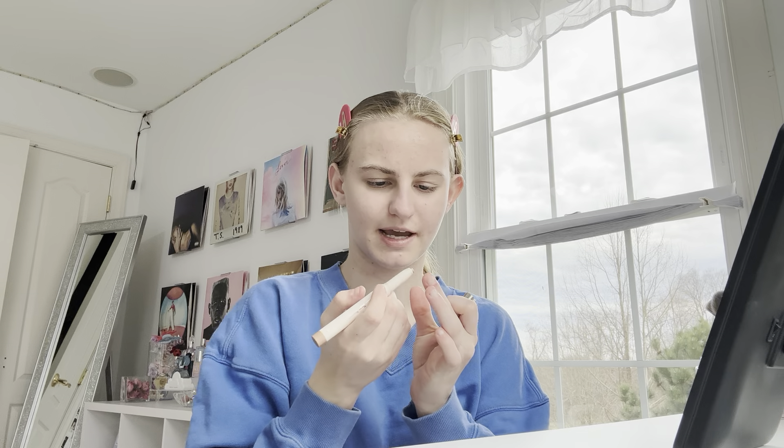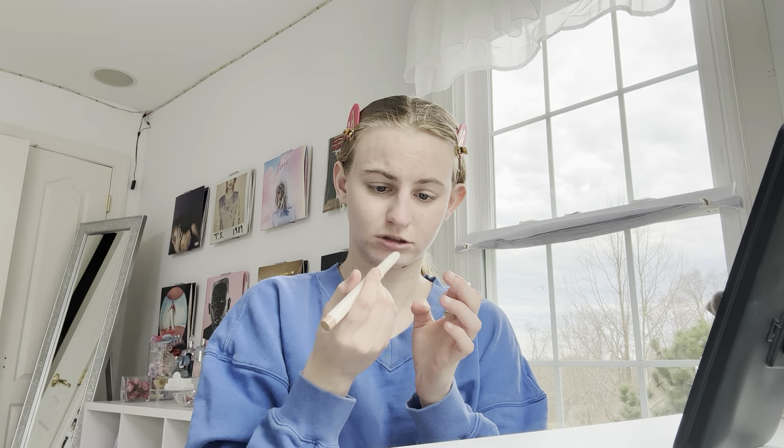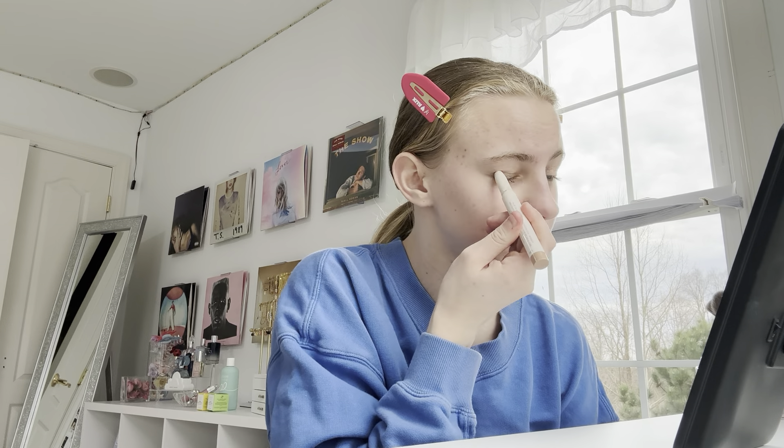Next, we're going to go in with the Rare Beauty Eyeshadow Stick. This is an all-time favorite for me. I use it literally almost every day. This is the shade Integrity. It looks a little busted up — I might have to clean it soon. But you guys know I love this, and I believe you're supposed to blend it, but I don't do that. Why would I do that when I could just look sparkly?